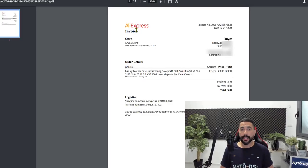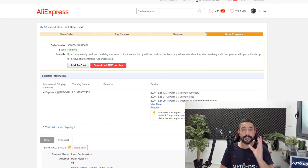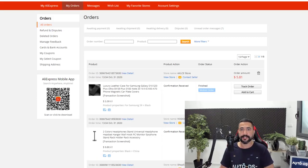Here is the AliExpress invoice: invoice number, date of purchase, buyer information, seller information, order details, what we ordered, the quantity, the price, the total, tax paid if there was any, and the logistics — the shipping company and tracking number. All of the information you need is in that invoice. No more paid tools, no more reaching out to sellers hoping they'll get back to us — it can all be generated in just the click of a button.